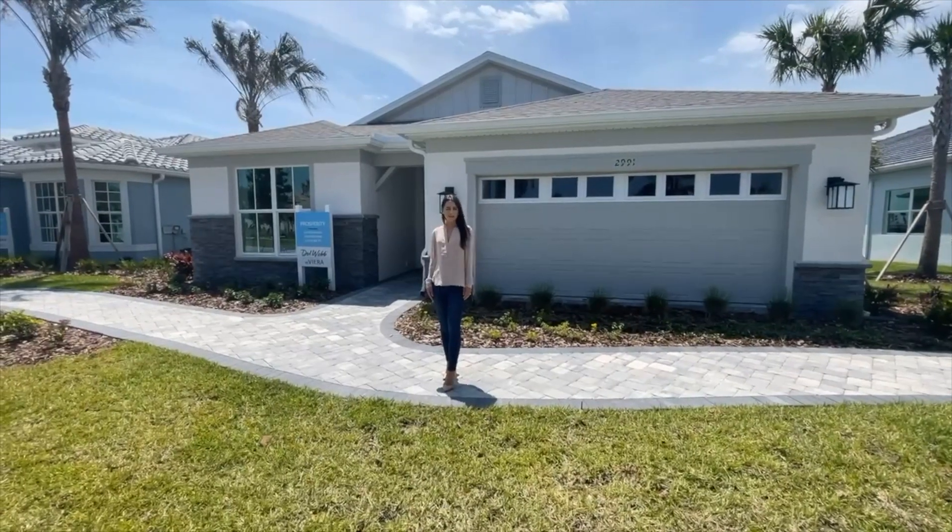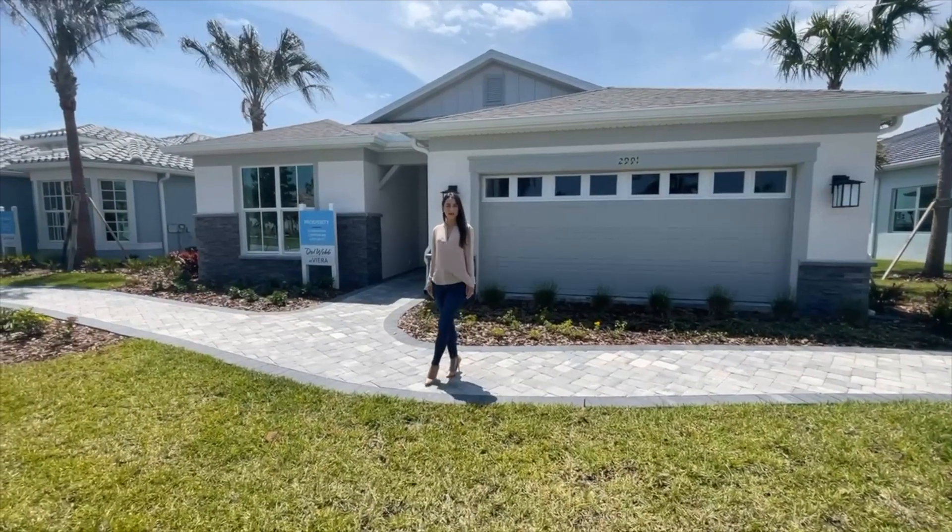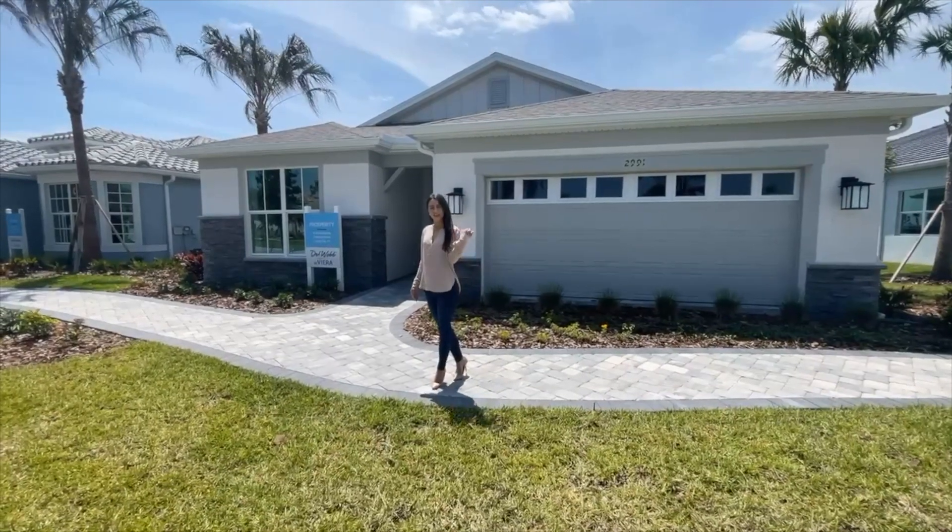Hi, we're here at Del Webb at Vieira. We're going to be touring their model home called Prosperity. Come with me.